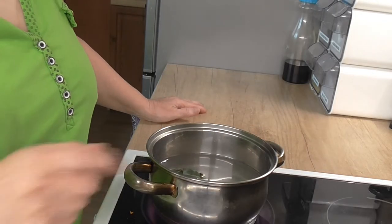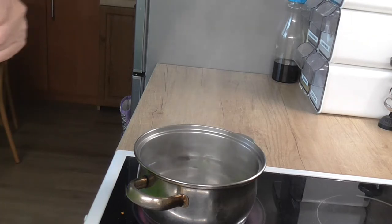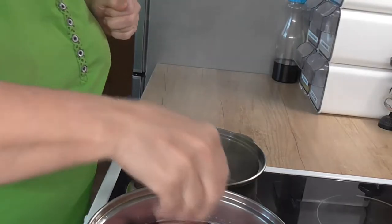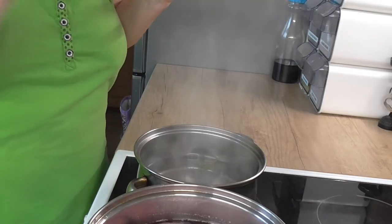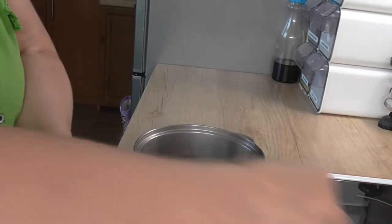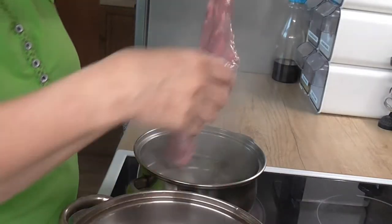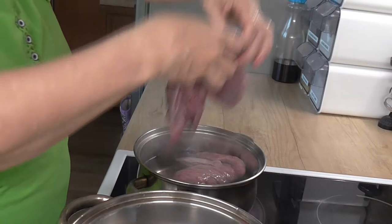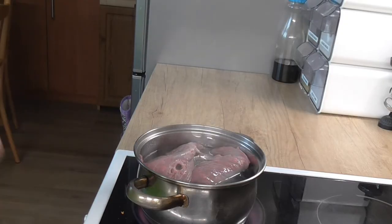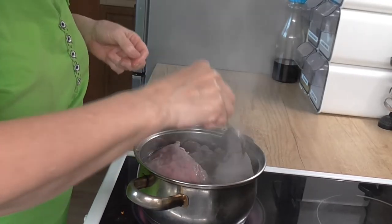A počkáme, až se nám voda uvaří. Voda se nám vaří a teď si do té horké vody přehodíme ty plíce, které jsme měli na půl hodiny namočené ve vodě s octem. Ještě si je opláchneme radši jednou. A teď si je vložíme do té horké vody. A vaříme do měkka.